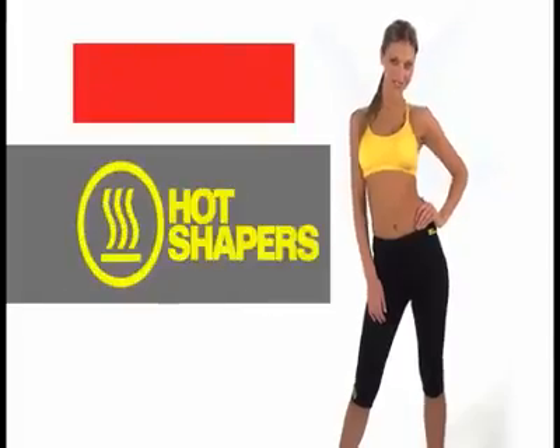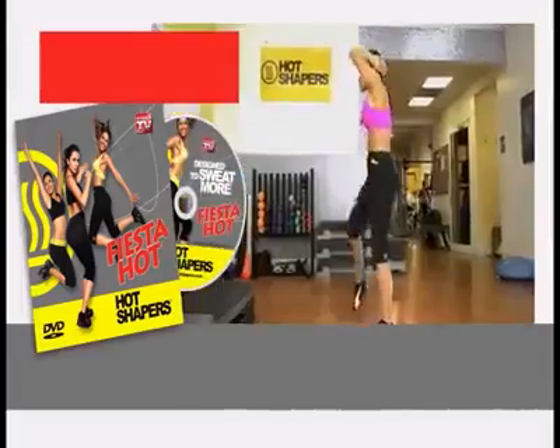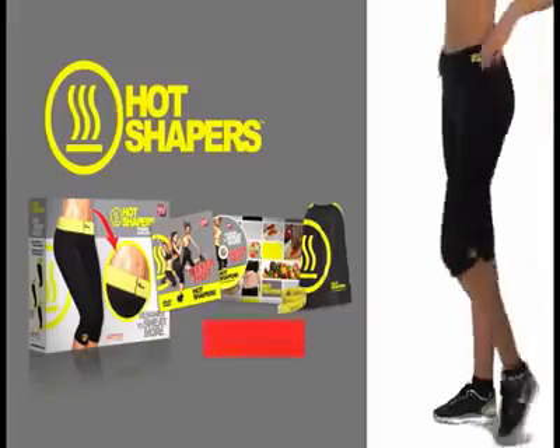Call now for your Hot Shapers, and we'll send you the Fiesta Hot DVD and the guide to tastier, healthier eating — to eat better and without sacrifices. What are you waiting for? Sweat and lose weight with Hot Shapers. Let's do it!